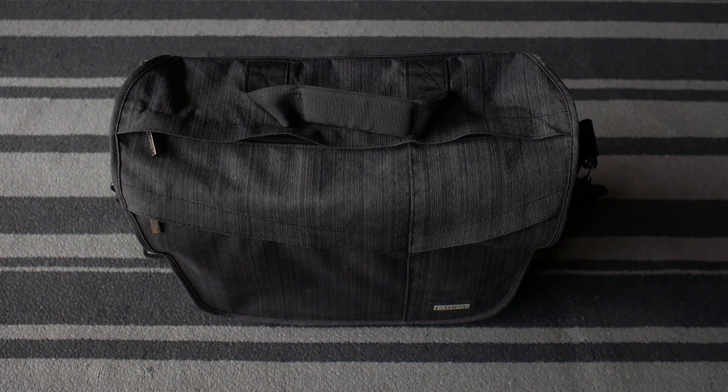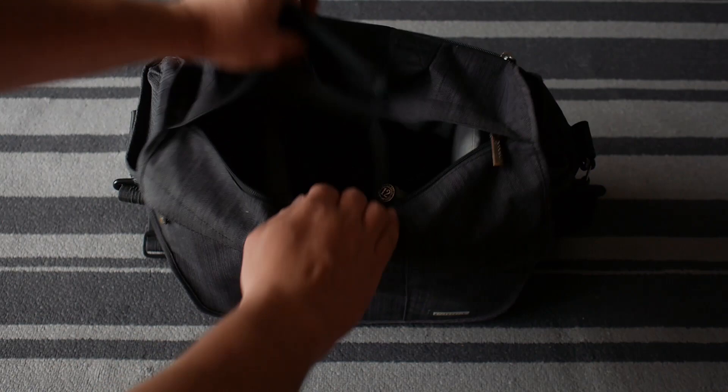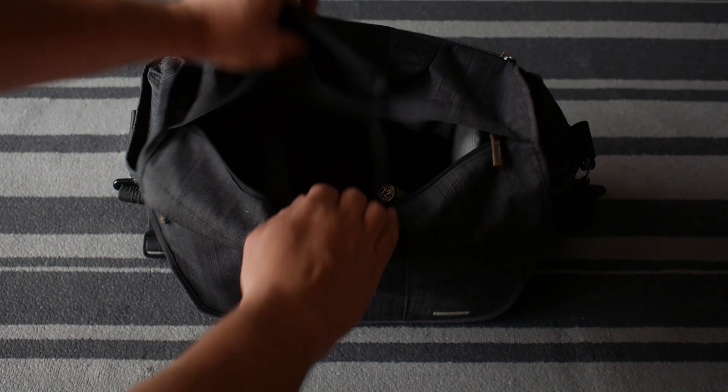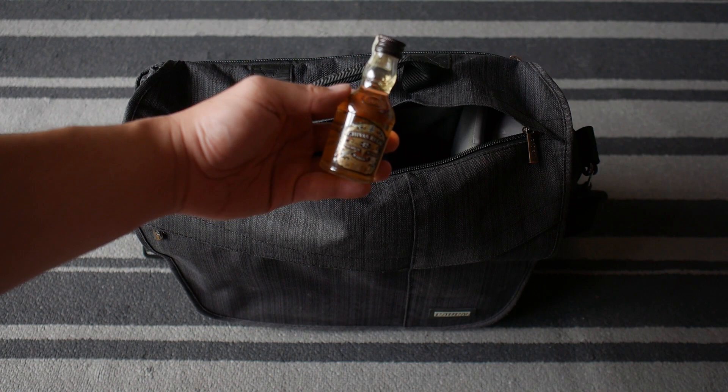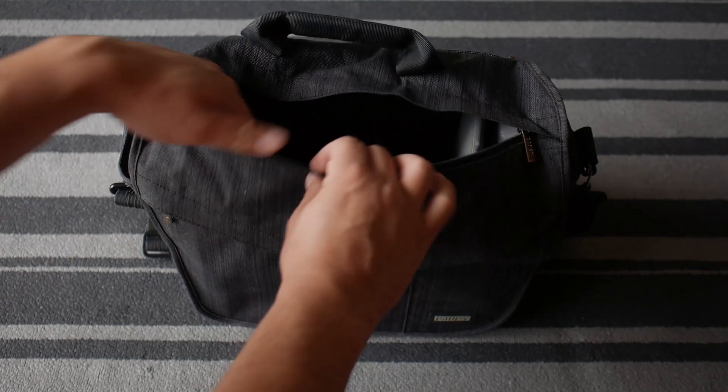This is my camera bag — a medium sized shoulder design. I want to show you what I carry for a typical wedding shoot. I always carry with me a small bottle of whisky just in case I have to deal with a Bridezilla. If you don't know what a Bridezilla is, you have not done wedding photography enough. This is my main camera, the E-M1 Mark II, but let's see how I fit everything in this bag.